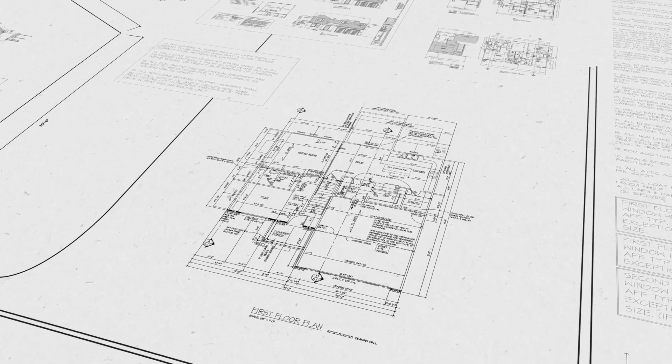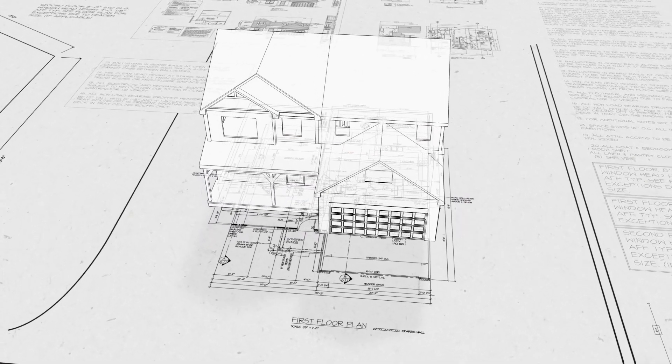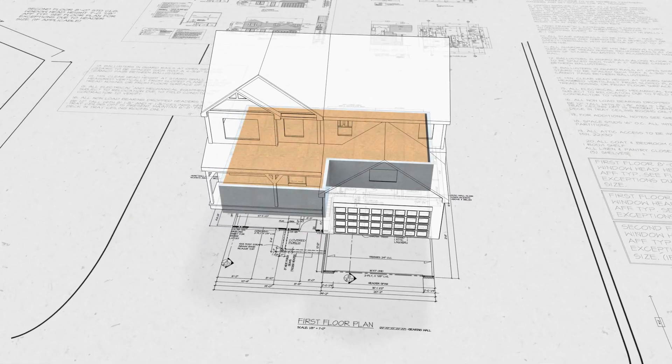Building a home is exciting, but challenging. Every decision on the construction has to balance cost with performance, which gets complicated by the changing code requirements. At DR Nelson, we make the complicated energy code simple.